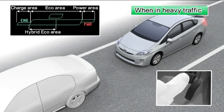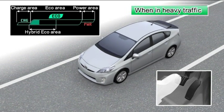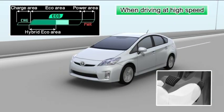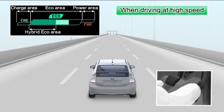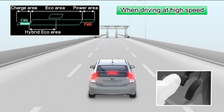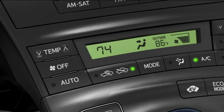In heavy traffic, move forward by releasing the brake slightly and use the accelerator pedal sparingly to prevent excess gasoline consumption. Try keeping the vehicle's speed down on motorways and drive at a constant speed. The bar moves to the eco area, confirming that the vehicle is being driven in an environmentally friendly and fuel efficient manner. Also, try releasing the accelerator pedal and gradually depressing the brake before toll gates to restore more electric energy via the regenerative brake. Try to keep the air conditioner set to off when it is not required to prevent excess gasoline consumption.